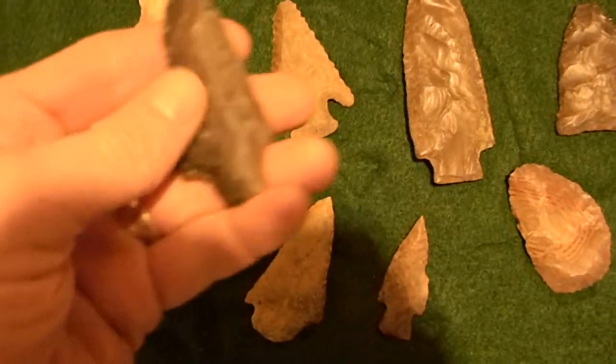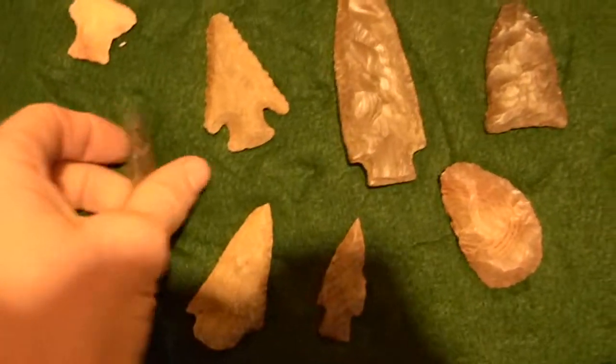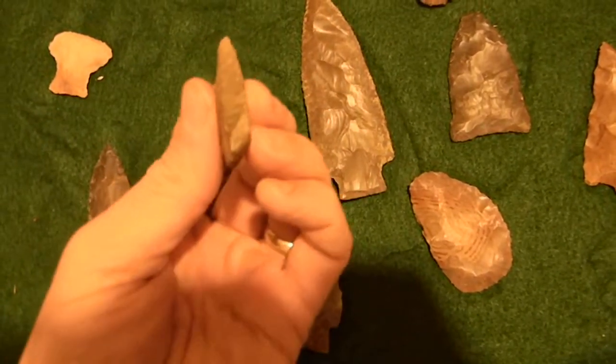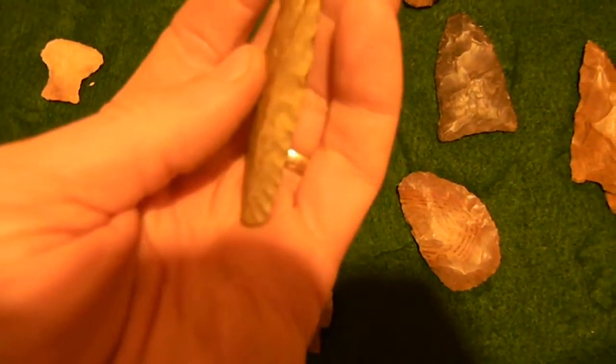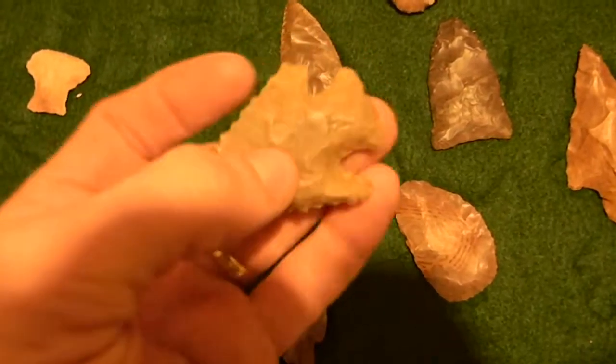Hey guys, real nice point. Here's a lost lake I found the other day. Look at the bevels on this thing. It's beveled there. Beveled there. Pretty nice little lost lake.